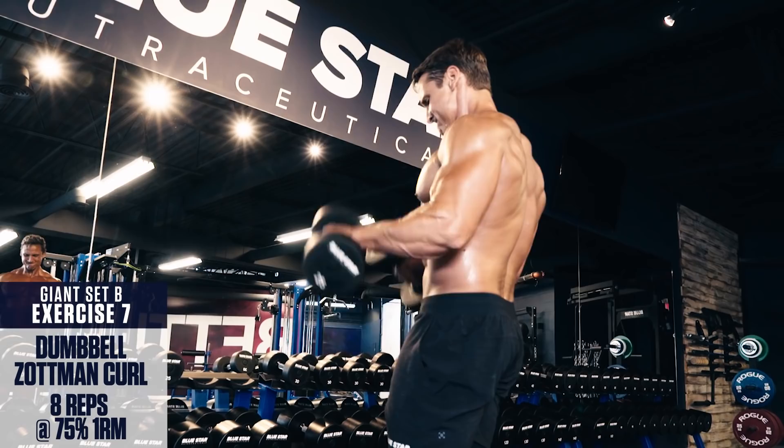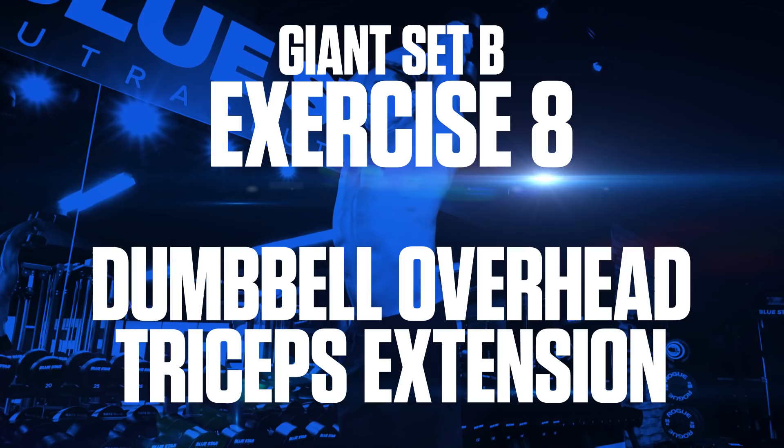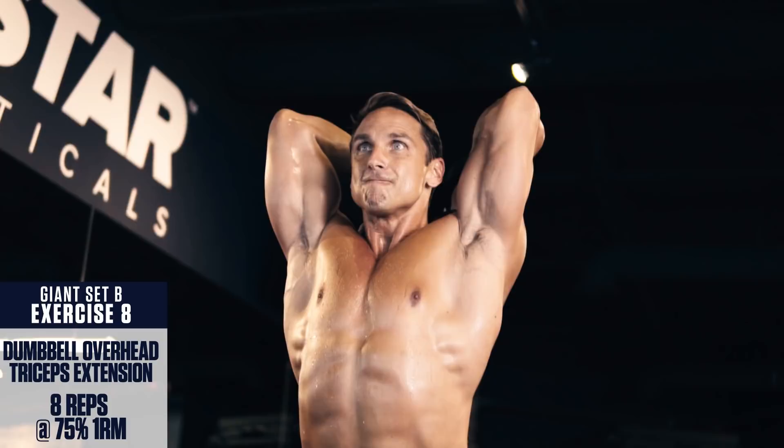Really fight the flex and slowly lower on the eccentric portion of the movement. Exercise number eight: Dumbbell overhead tricep extensions. Lift a pair of dumbbells over and behind your head. Feel the stretch in your triceps at the bottom, then press up to a full lockout overhead, squeezing your triceps at the top. Lower under control back to the starting position, fighting the flex on the way down, and repeat.